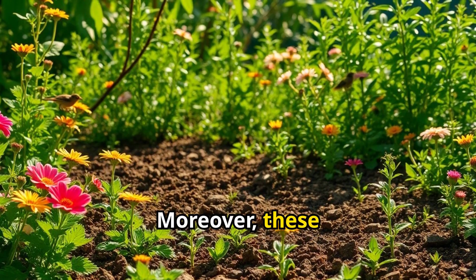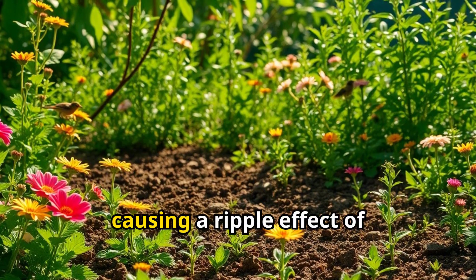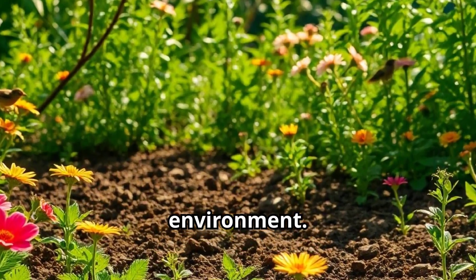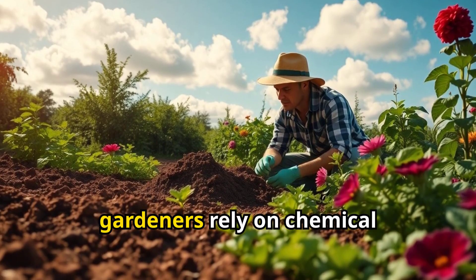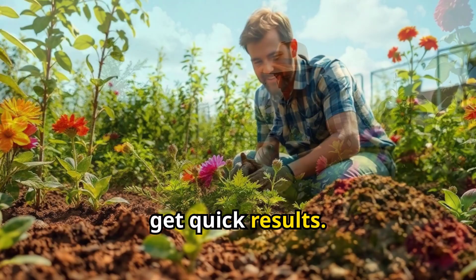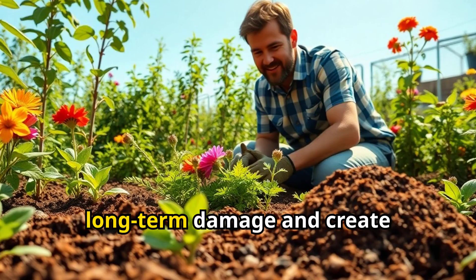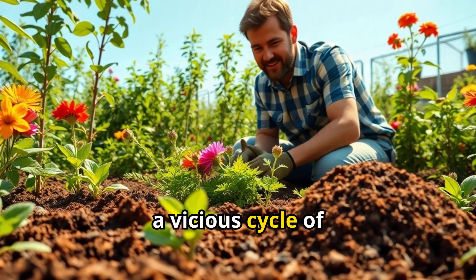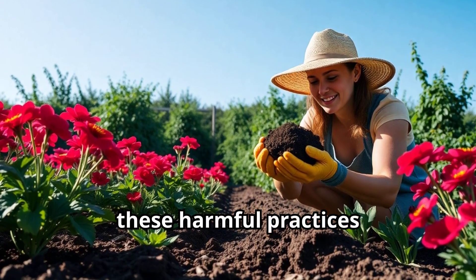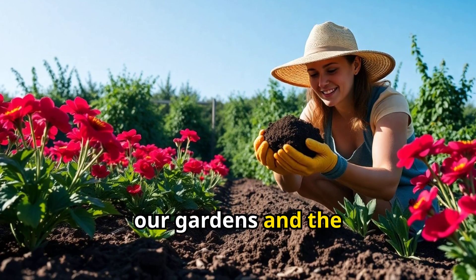Moreover, these practices can also affect the local wildlife and ecosystems, causing a ripple effect of damage to the environment. One of the main reasons why gardeners rely on chemical fertilizers is because they think it's the only way to get quick results. However, this approach can lead to long-term damage and create a vicious cycle of dependency. It's essential to break away from these harmful practices and adopt more sustainable methods that benefit both our gardens and the environment.